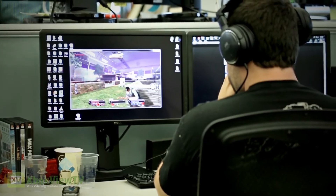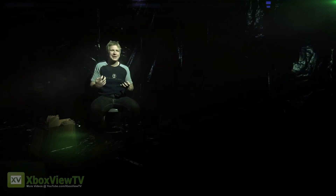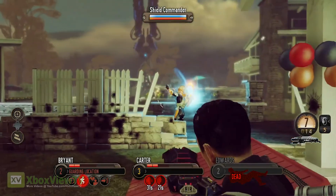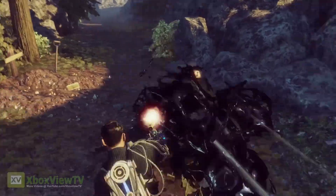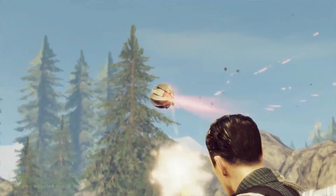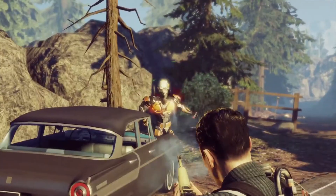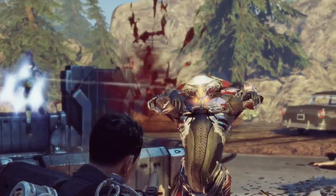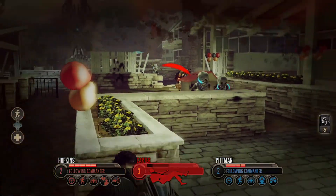I think XCOM fans would like to pick up The Bureau, mainly because it's a great kind of core fantasy in that universe. You're actually going to be the commander, you're going to be the guy actually on the field, fighting and commanding everybody else. It's a lot more personal and a lot more visceral, and I think that gives it a different take that's a nice complement to what you've seen in the other game. The name of the game is The Bureau: XCOM Declassified. It comes out on Xbox 360, PS3, and PC on August 20th, 2013.